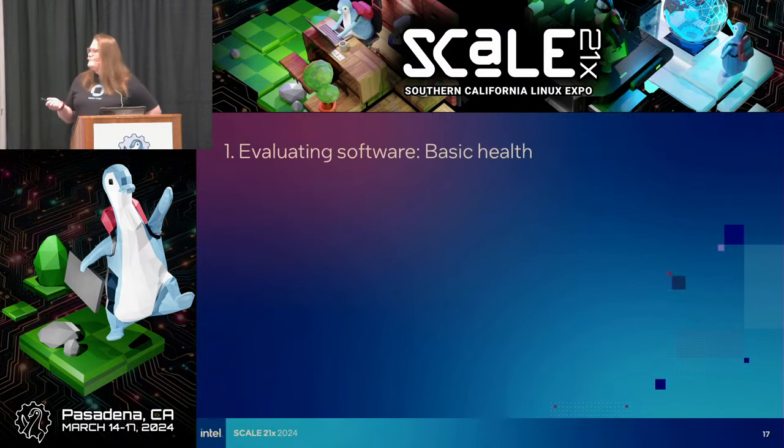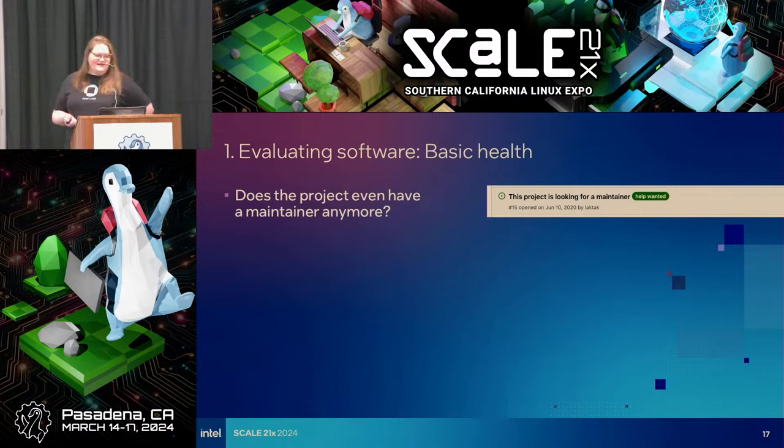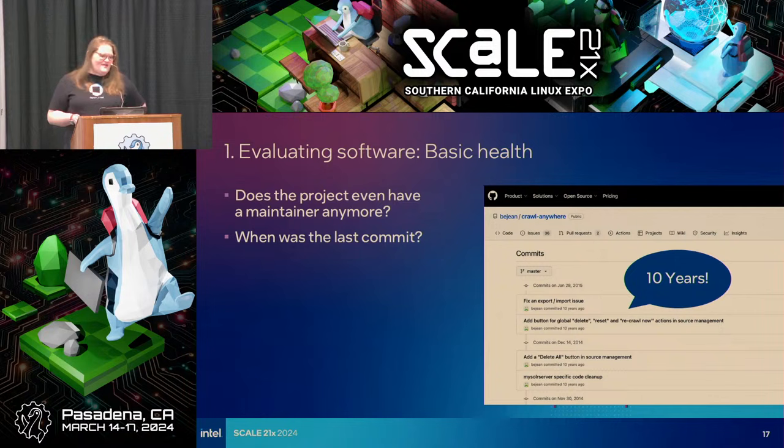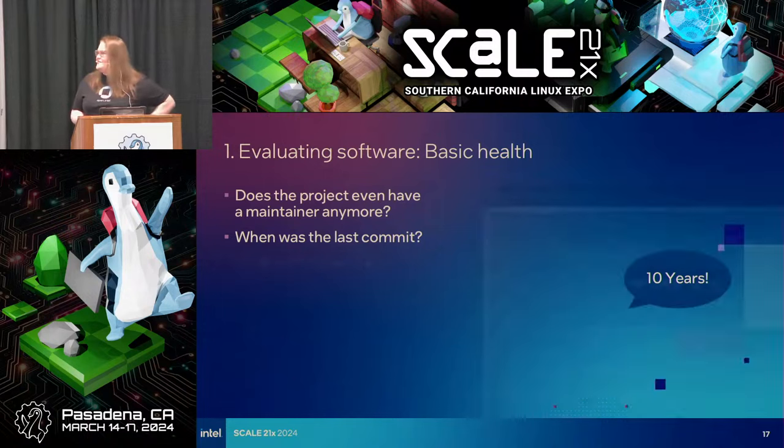Is it even maintained at all? Does it have a maintainer? I found this one — 'Looking for a maintainer.' That is a pretty big red flag. Is it maintained? When was the last commit? Look at this project — 10 years ago. That's probably a bad sign that this is not a well-maintained and healthy project.